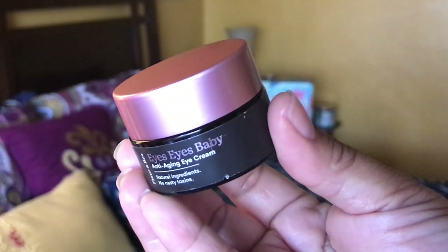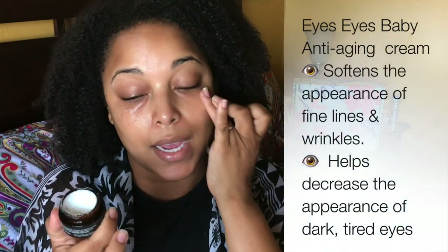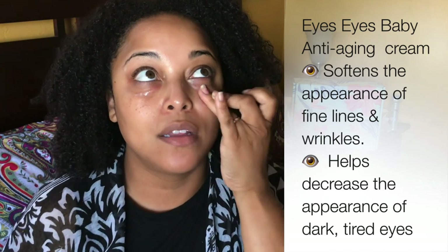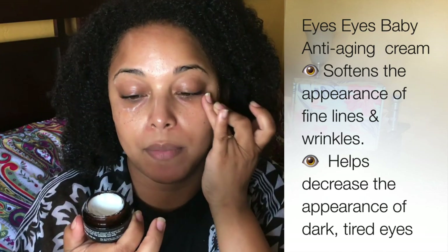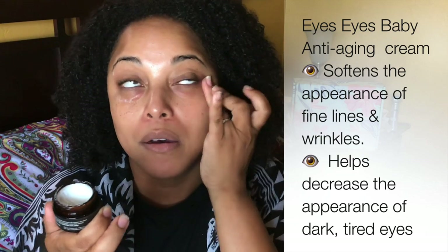The next item is the eye cream. An eye cream is something you can use at any age — your 20s, 30s, 40s — but as you get older you definitely need it. The thinnest portion of skin is around the eye, so I'm going to go around the orbital bone. This is called Eyes Eyes Baby — it's an anti-aging eye cream. I love that this is a natural eye cream with natural ingredients and no nasty toxins.